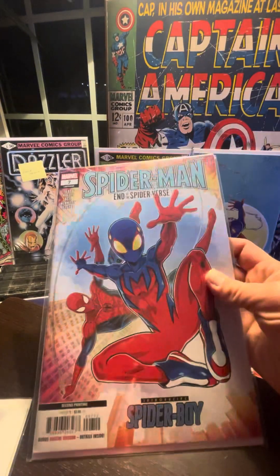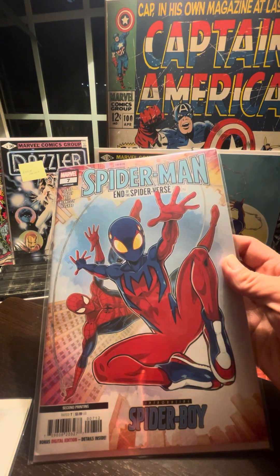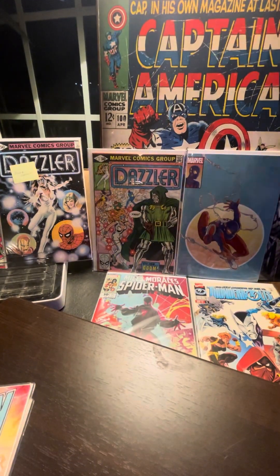End of the Spider-Verse — introducing Spider-Boy. Oh wow, this is the second printing! I like that. I'm excited that I have the second printing; I did not know that.